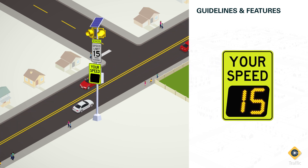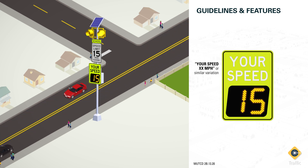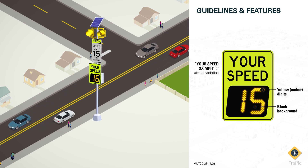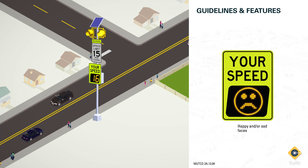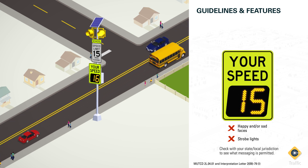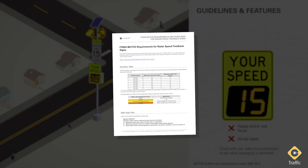When changeable message signs are installed, the legend "Your Speed / XX / Miles Per Hour" or a similar variation should be displayed on the sign. The color of the changeable message legend should be yellow on a black background. Messaging with characters or symbols other than letters and numerals is not recommended by the MUTCD, and strobe light technology is strictly prohibited as stated by the FHWA. However, certain states and jurisdictions may include some of these optional message types. You can download our condensed MUTCD guidelines for radar speed signs document to learn more.